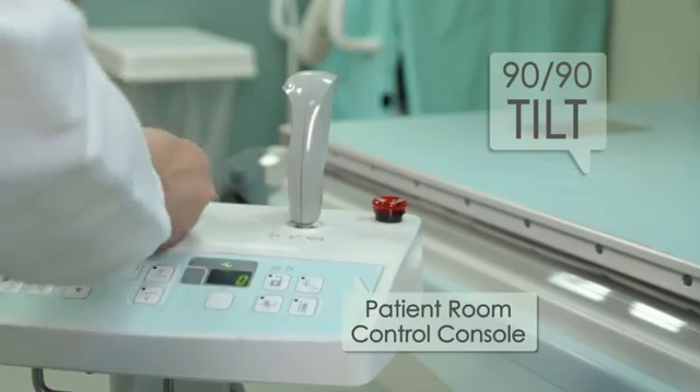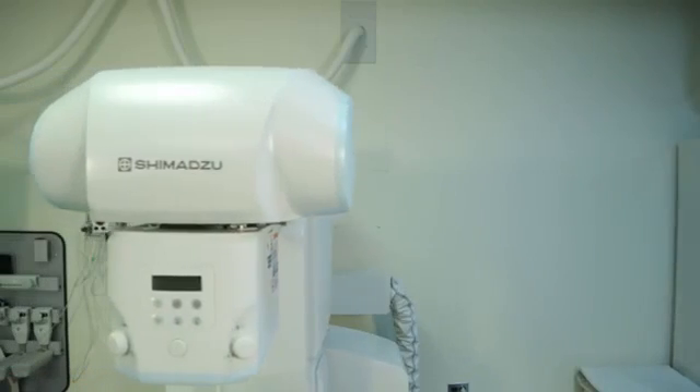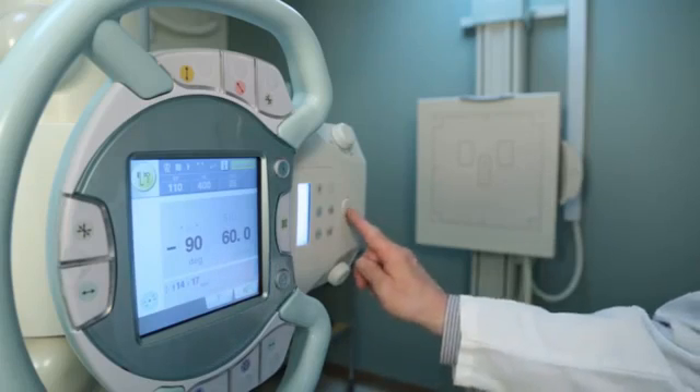The staff in the radiology department have embraced this technology. They adapted to this technology in this room very, very well. We're satisfied with the Shimadzu acquisition and we would certainly consider Shimadzu for future acquisitions. We're looking for new technology and Shimadzu fit the bill.